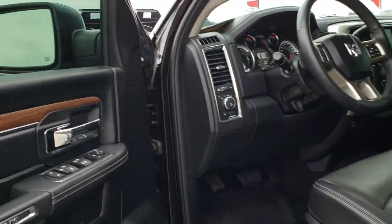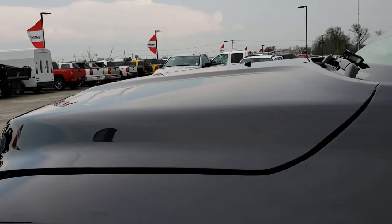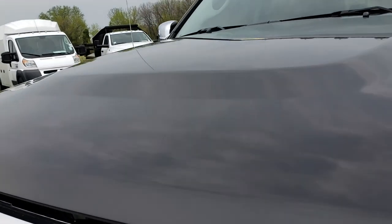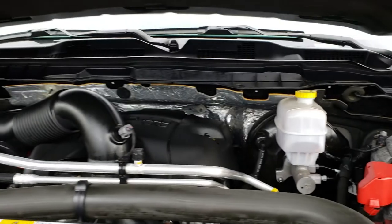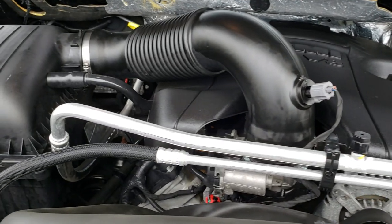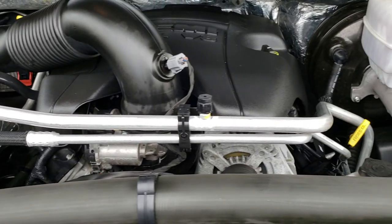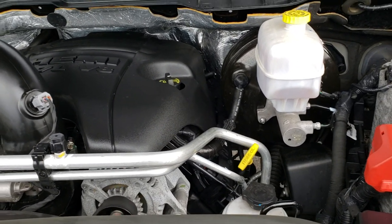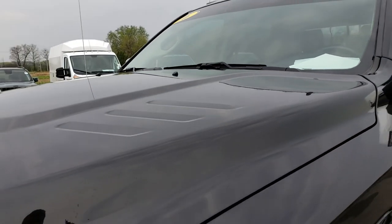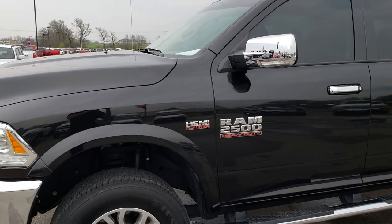We'll take a quick look under the hood. Once again, you can see just how clean that hood is. The 5.7 liter V8 Hemi motor — engine bay very clean, runs very smooth. This truck has been fully safetied and inspected by our service shop. It has a fresh oil and filter change, and all the fluids have been checked and topped off.